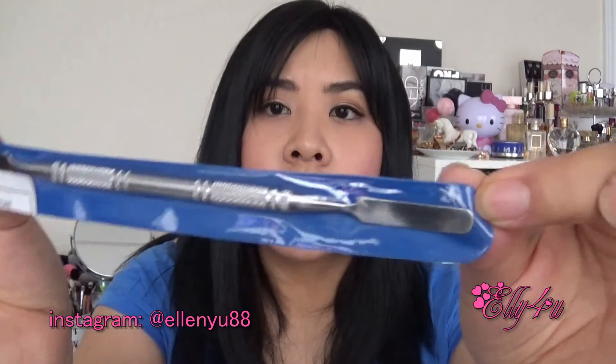And the last thing I bought is this spatula, which I'm going to use for mixing foundations and stuff like that. I've been looking for a spatula like this. So that's everything I've bought accessory-wise from AliExpress. I hope you guys enjoyed this haul video — give it a thumbs up for more videos like this, and leave me a comment down below what you'd like to see next. Thank you so much for watching and I will talk to you guys in my next video. Bye guys!